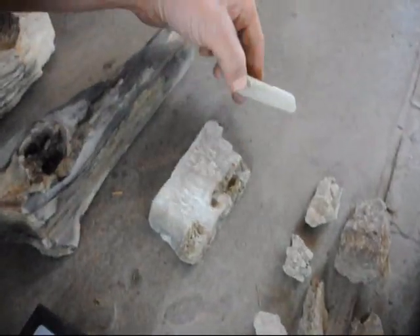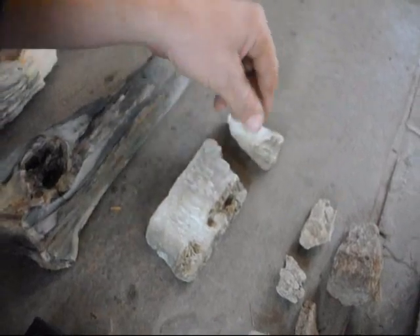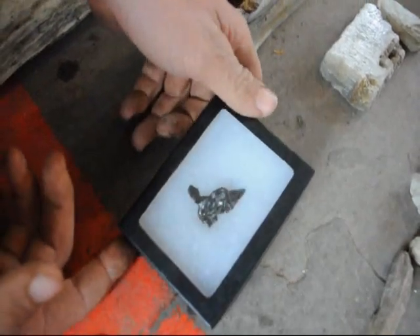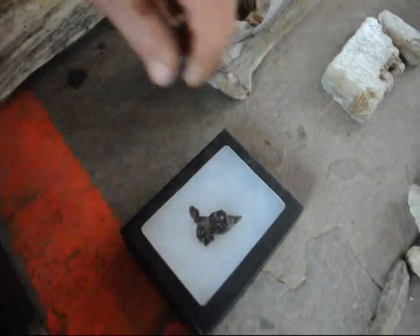This right here is calcite — it is a mineral. You can find that easily at the Flying X Ranch as well. And this really nice piece right here is called a meteorite. We find those also out at the ranches in New Mexico and Montana.